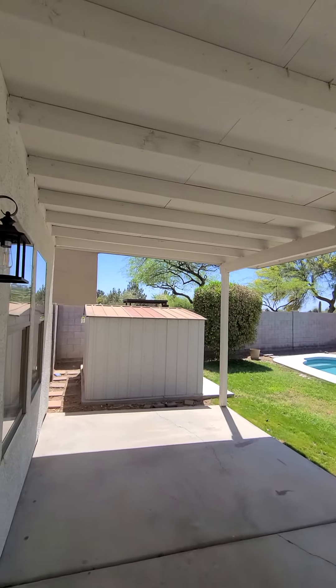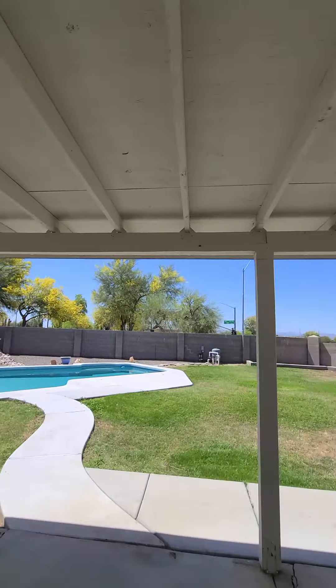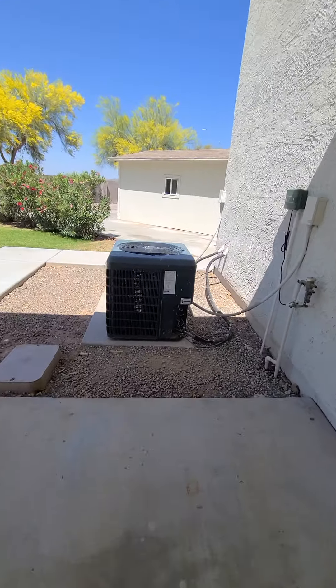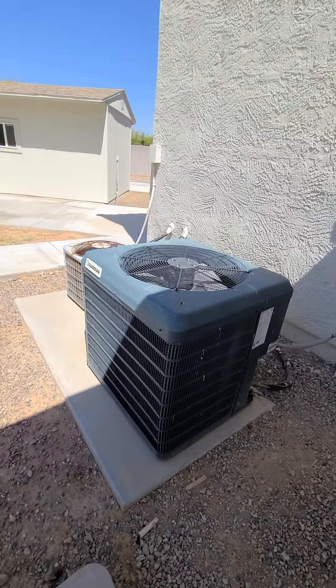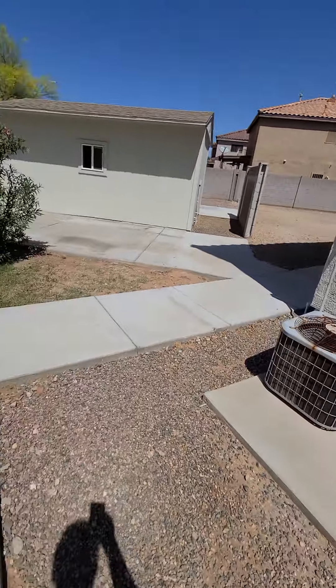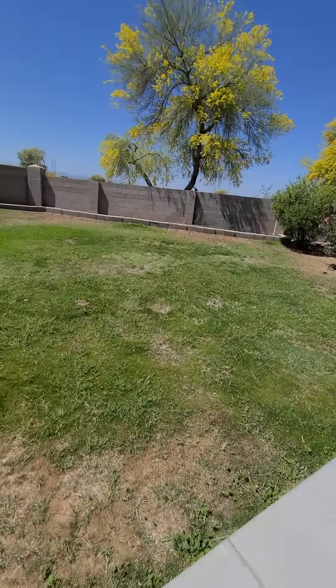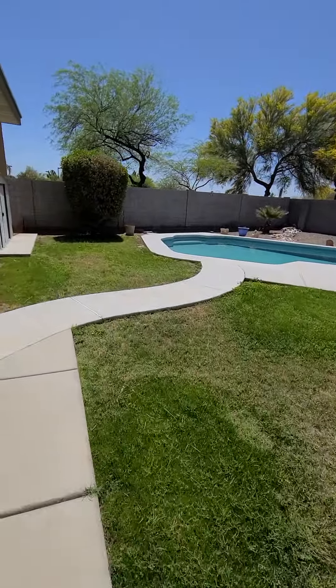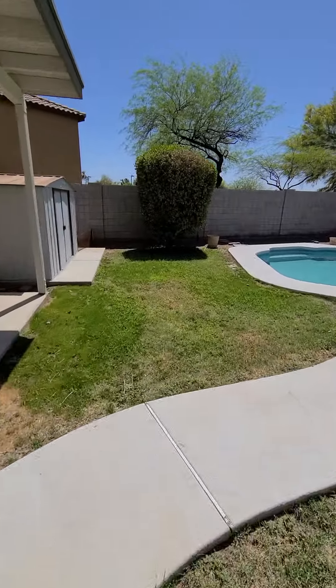Out in the backyard, you got a good amount of covered patio space. Looks like you got two AC units — this one looks newer and that one looks pretty dated. Really big yard. There is some road noise, not terrible, but to be noted.